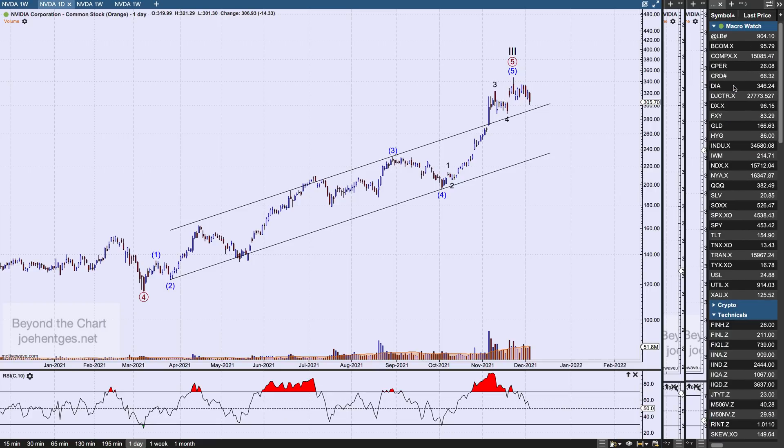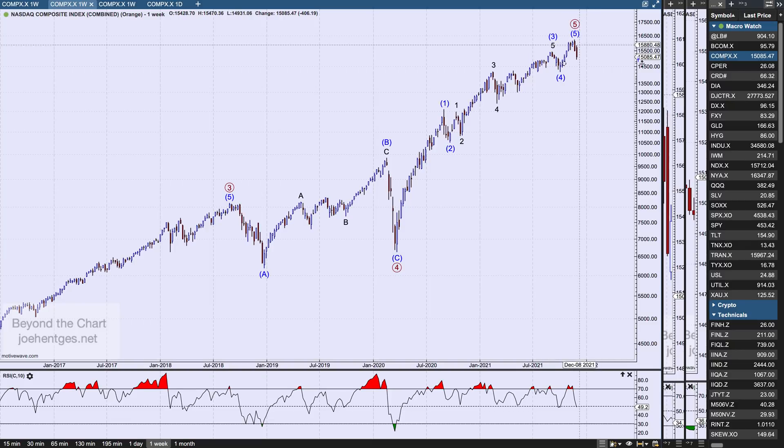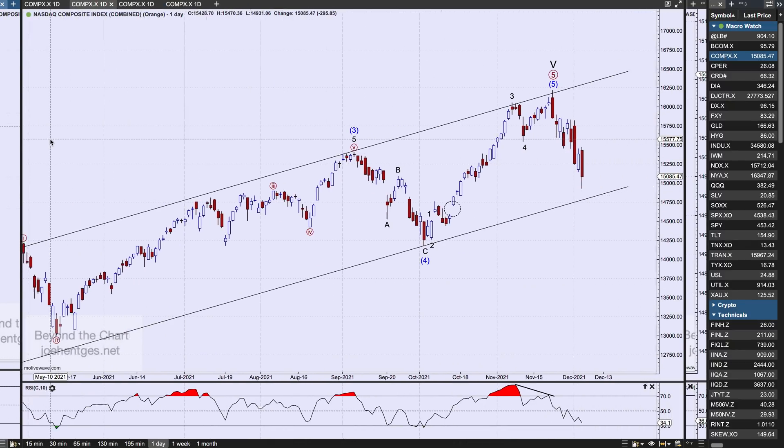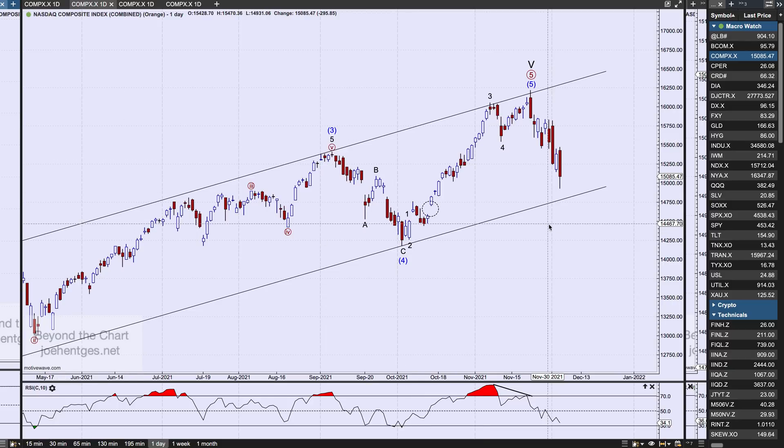We'll end with the Nasdaq daily view and see how this plays out over the next couple of weeks and into the end of the year. If you felt the video was helpful, hit that thumbs up. If you're not a subscriber, hit the subscribe button. For more of this information on a regular basis, we talk about these every day over at joehenches.net — check out the website and the membership. Everyone have a great weekend, we'll talk to you on the next video.